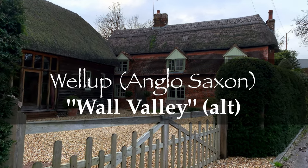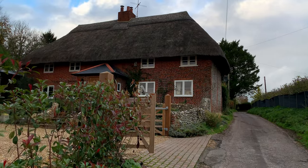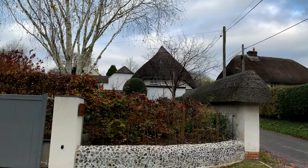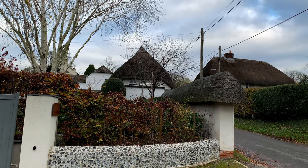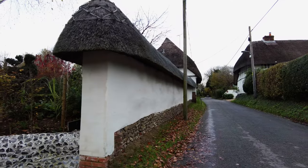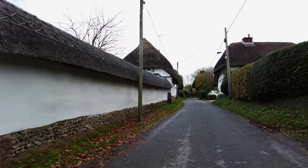An alternative meaning for the village name is Wall Valley. This is certainly appropriate for the remarkable amount of thatched cob walls present. This is a specialty building style unique to Hampshire, and this village is one of the best places to appreciate this craftsmanship in creating the walls.